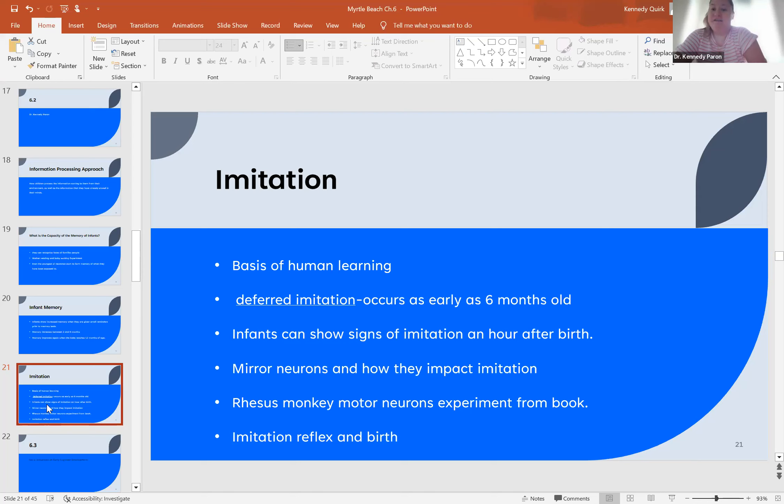Mirror neurons in the brain allow us to imitate others — they allow us to watch somebody's actions and produce the same action ourselves. An example from the book involves a rhesus monkey using motor neurons: the monkey could watch someone clap the cymbals and make sounds, and would be able to do the same.